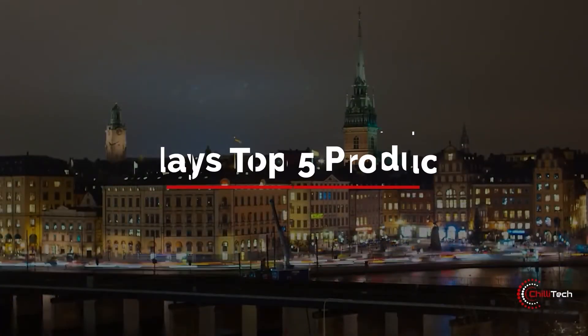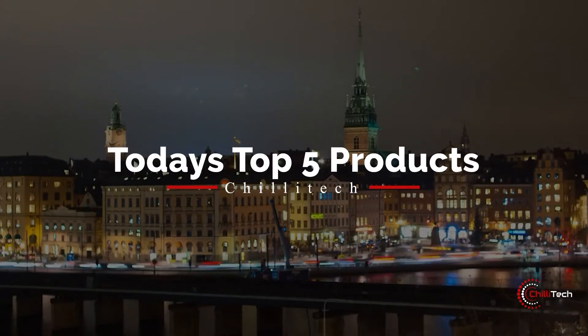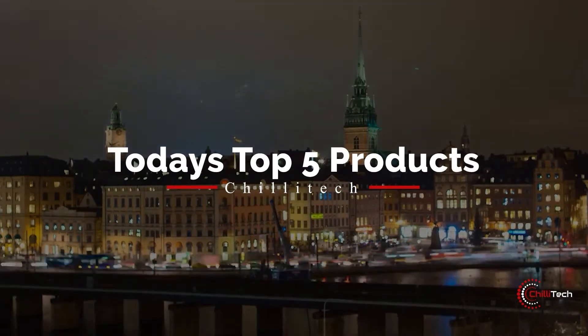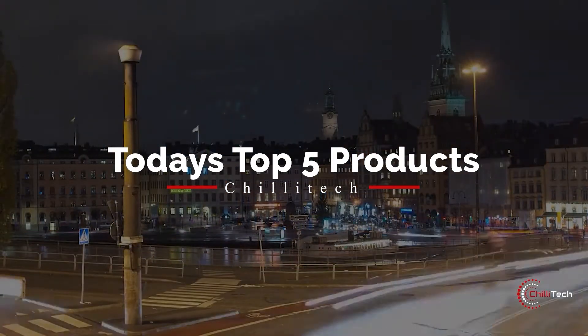Hey YouTubers, welcome to Chili Tech. Today we are discussing the top five products that you'll want to get your hands on. Don't forget to stick around until the end, give us a like, and hit the subscribe button.